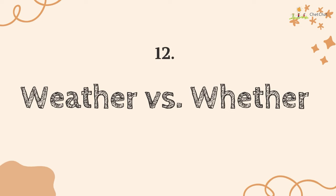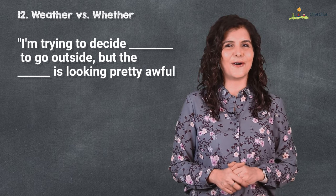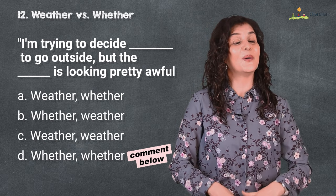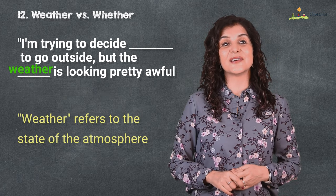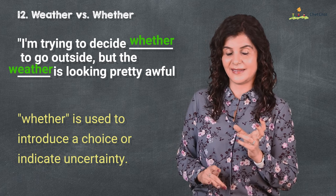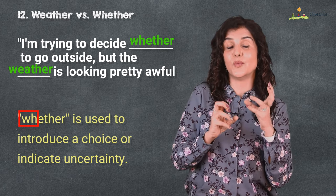Number 12 is 'weather' versus 'whether.' I'm trying to decide whether to go outside, but the weather is looking pretty awful. I am wondering whether you will choose the correct option. 'Weather' refers to the state of the atmosphere, while 'whether' is used to introduce a choice or indicate uncertainty. The way I remember this is that WH words are usually for questions or choices — like what, why, which — and 'whether' is also a word for choice.